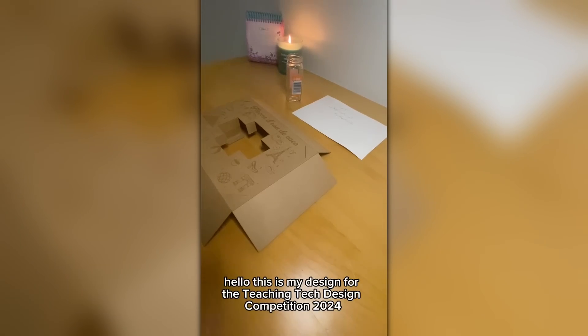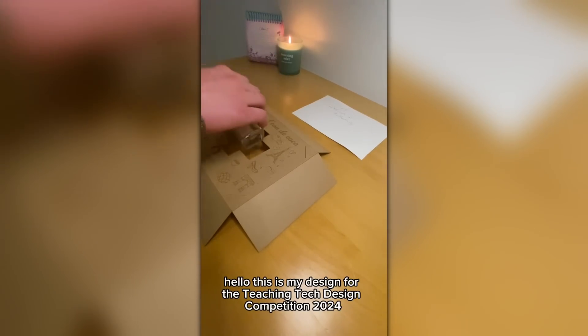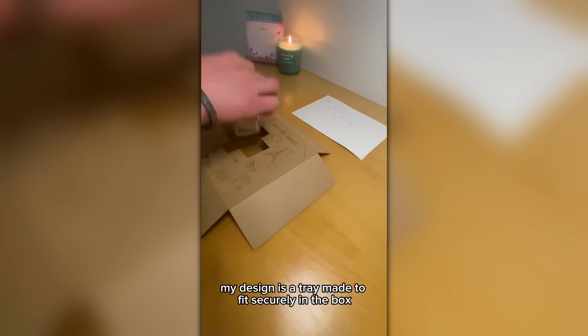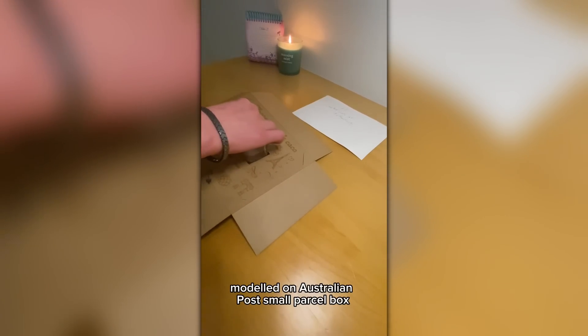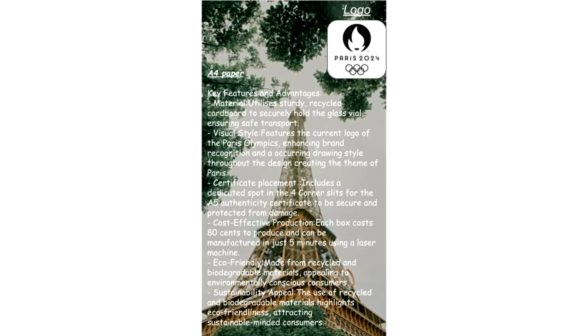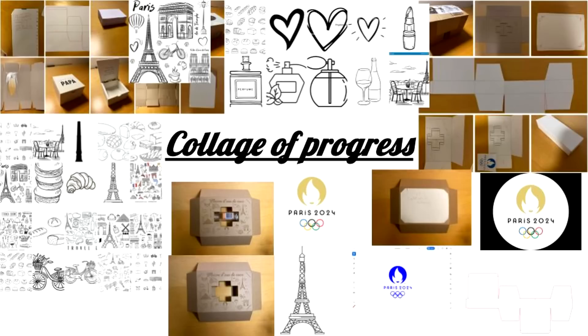Everything was well explained in that video, and the use of subtitles to support the audio is a great idea. The submission requirements specifically asked for landscape for both the information page and video, so in future please pay close attention to that so I can best showcase your work using all of the screen rather than just the centre third. The information sheet does a great job supporting the video and highlighting the key features. This one does tick a lot of boxes because it can be made very quickly and cheaply using recycled materials. Angelique also provided a collage of her progress which was really nice to see.